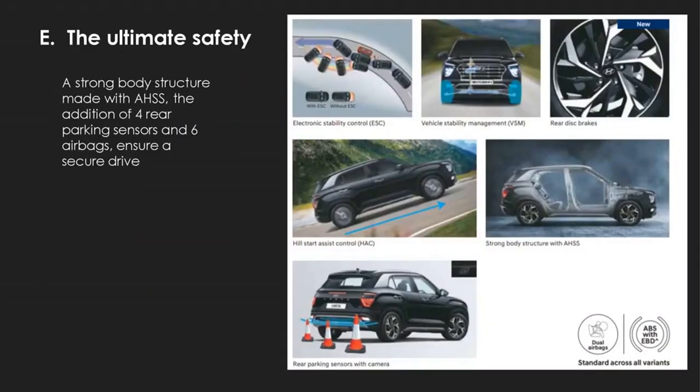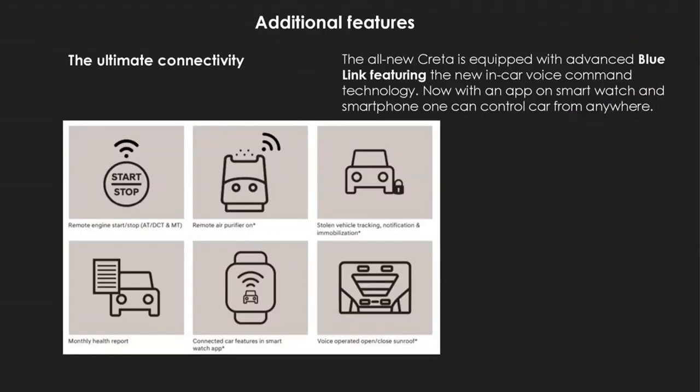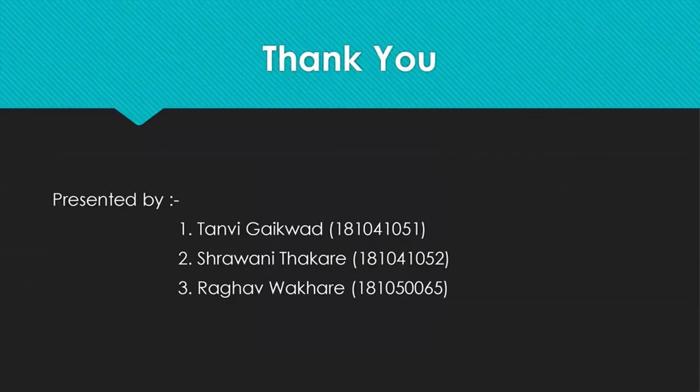The most important aspect of the vehicle experience is, of course, safety. The Creta is equipped with four parking sensors and six airbags, ensuring utmost safety of the driver as well as passengers. Being in the tech-driven 2020s, the cutting-edge Blue Link technology is included, with voice commands, vehicle tracking, proximity on/off, and voice-operated sunroof control. We are thrilled to see more of these majestic Creta units out on the road. With this, we end our presentation. Thank you so much.